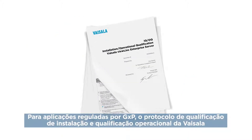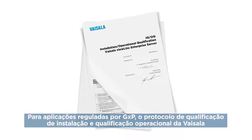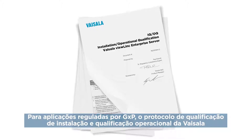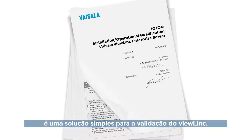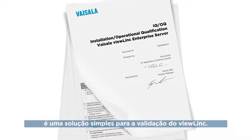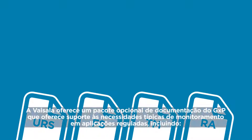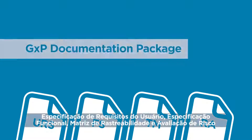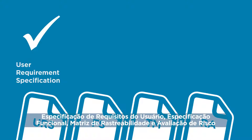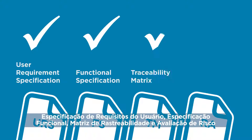For GXP-regulated applications, Visilla's installation qualification and operational qualification protocol is a simple solution for validating ViewLink. Visilla offers an optional GXP documentation package that supports the typical needs of monitoring in regulated applications, including user requirements specification, functional specification, traceability matrix and risk assessment.